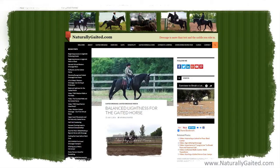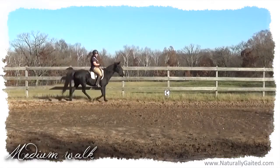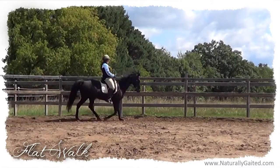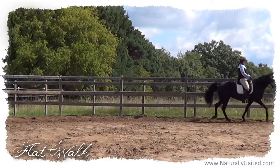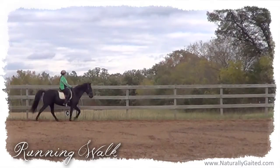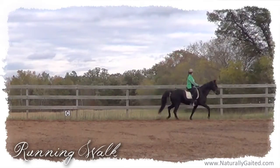Over the years, it is clear that dressage has improved the quality of Makana's gaits. Her medium walk, free walk, flat walk, and canter are well-established now. We are still working on improving the depth of stride in the running walk, and I know this will come in time.